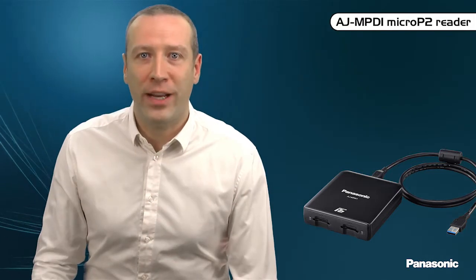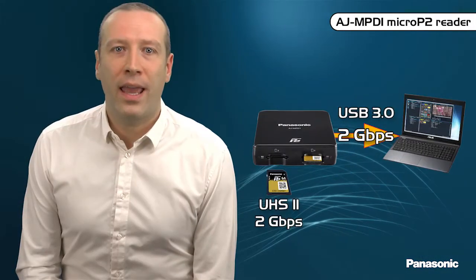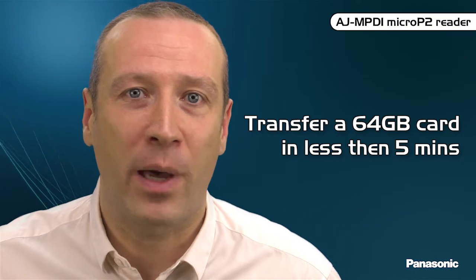The Micro P2 card can be inserted in any standard SDHC slot. However, to optimize transfer speed, you can use the new MPD-1 reader. This compact reader has two Micro P2 slots and a super-fast USB 3 interface that is backward compatible with USB 2. As it is bus-powered, there is no need for any external power supply. When plugged into a USB 3 slot, its transfer speed can achieve 2 GB per second — meaning a 64 GB Micro P2 card can be transferred in less than 5 minutes.